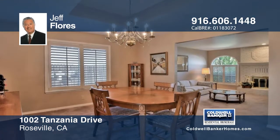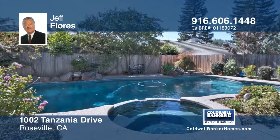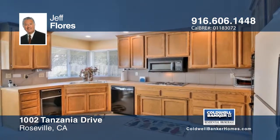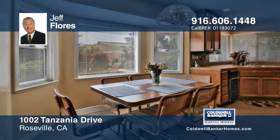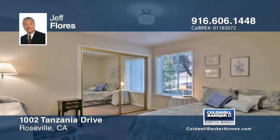This beautiful custom cottage is located in the desirable Creekside Estates Crown Point area. You'll love to entertain in the backyard which includes a built-in pool and spa with solar and a waterfall, plus a wide side yard. This four bedroom, two bath home has been well maintained and it shows.